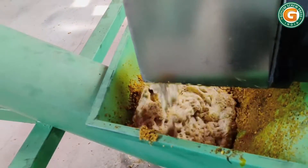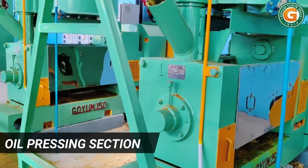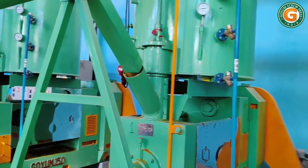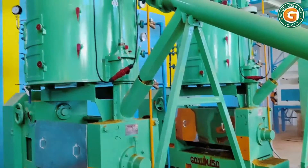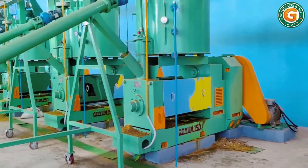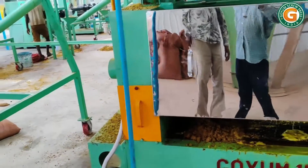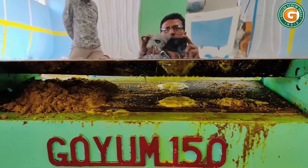The resulting full fat extruded soy is fed into the mechanical press with the help of a screw feeder. The product is squeezed along the length of the oil press. Under tremendous pressure, the oil seeps out from the gaps between the cage bars and is conveyed to the oil clarification section.